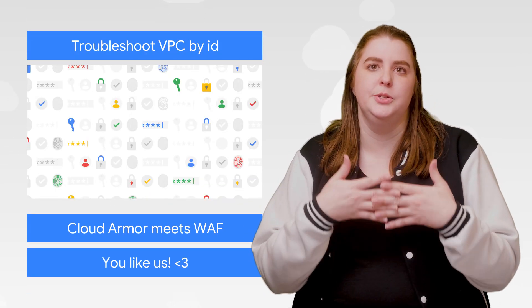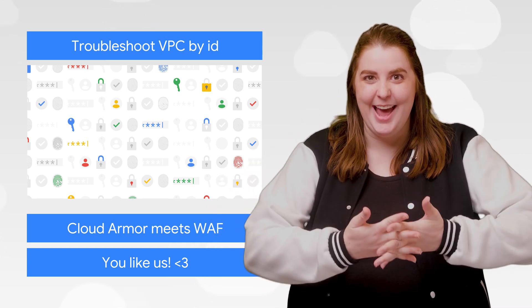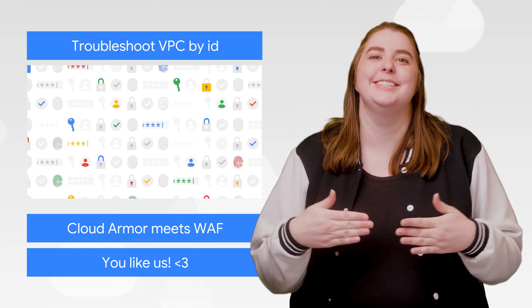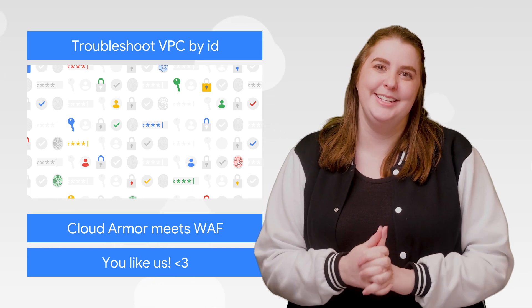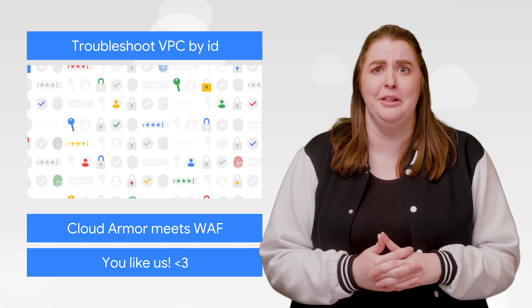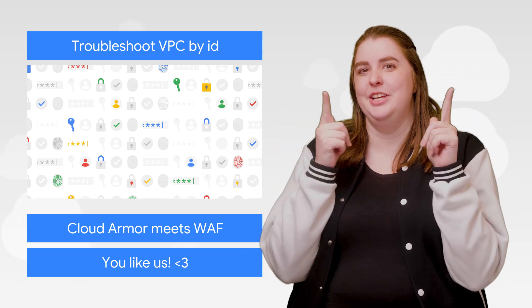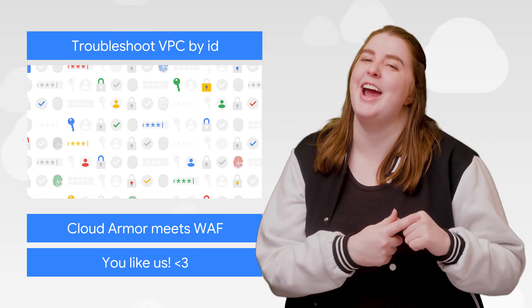VPC Service Controls is a tool that allows admins to mitigate the risk of data breaches. And now, debugging and understanding denied requests from the tool gets simpler with unique identifiers. It's one thing to know that you're defending against breaches, but another to trace your way through the logs and figure out where the bad actors are coming from. So here's wishing you quick resolutions to your access issues.